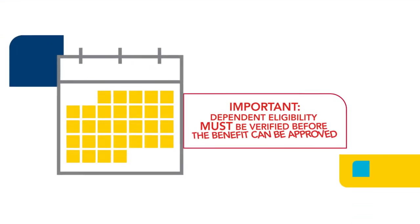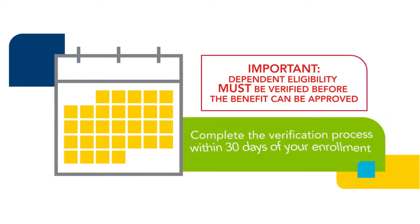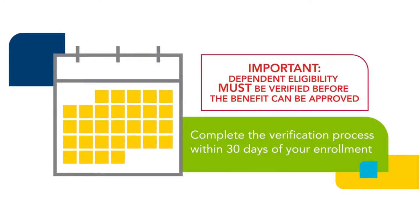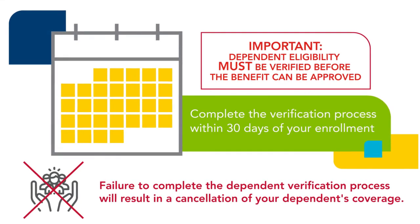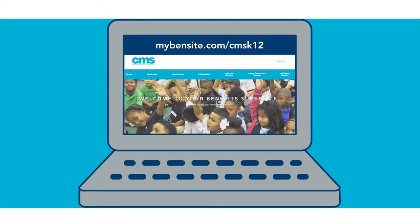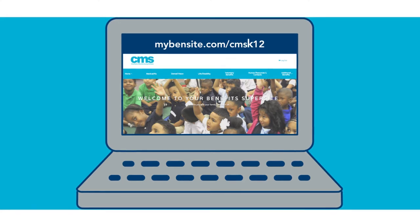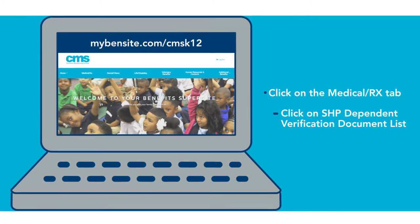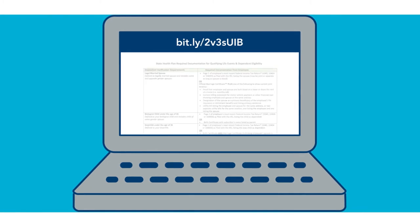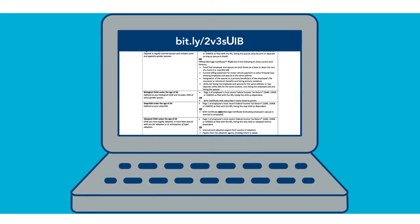It's important to note that the State Health Plan requires that dependent eligibility must be verified before the benefit can be approved. You must complete the verification process within 30 days of your enrollment. Failure to complete the dependent verification process will result in a cancellation of your dependent's coverage. For a list of required documentation for dependent verification, please visit the benefits site at mybensite.com/CMSK12, click on the Medical Rx tab and then click on the SHP Dependent Verification Document list. Or you can access the document directly at bit.ly/2v3suib.